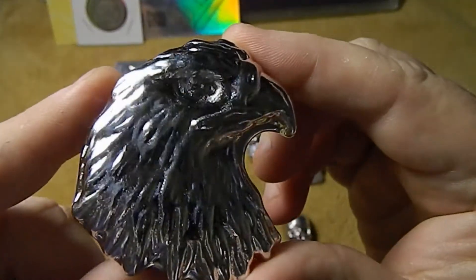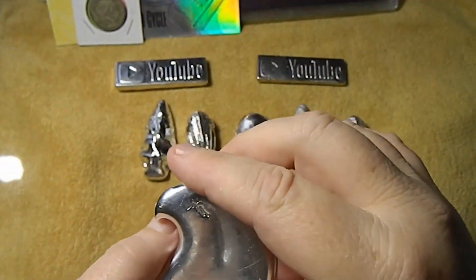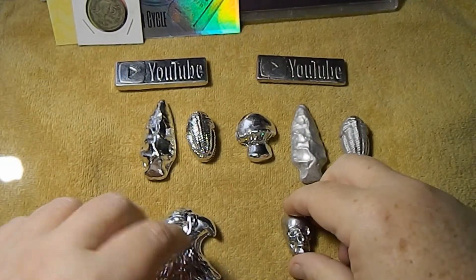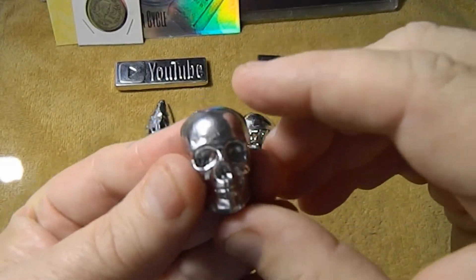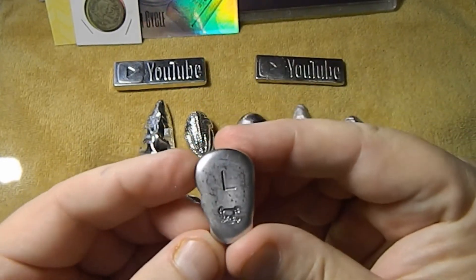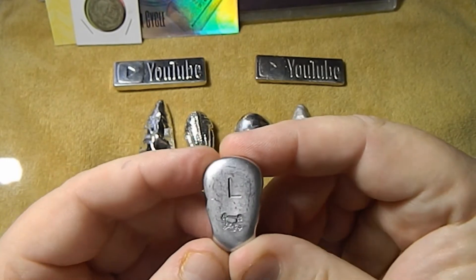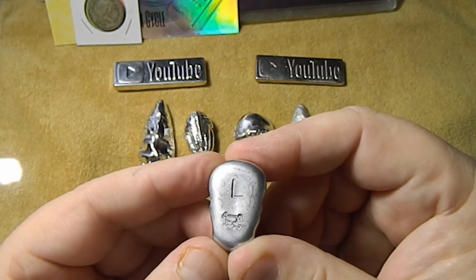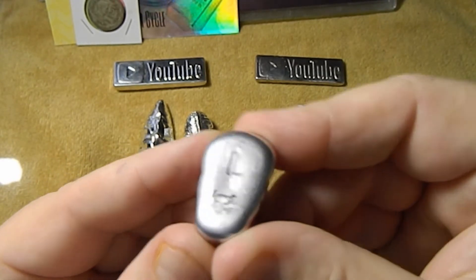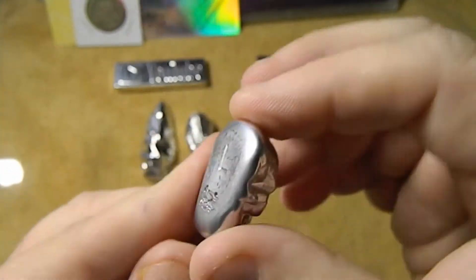Now look at this gorgeous eagle — this one is tin as well. And last, we have a lead skull, very cool, as well as the L for lead. Looks like we have a little skull and crossbones stamp on it. Very cool.